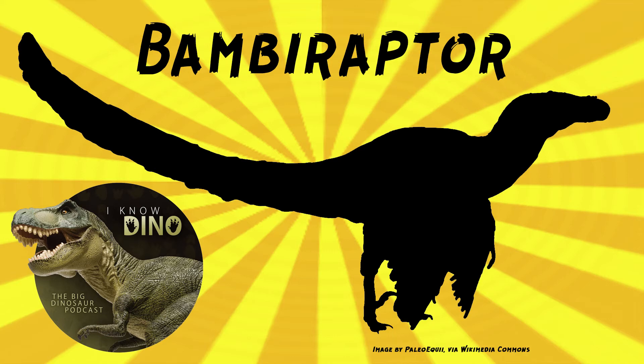The right side of the skeleton is damaged, but the rest is in good condition, though there's no end of the tail. Bambiraptor was first thought to be a juvenile Ornitholestes, and then later thought to be a new Velociraptor species, Velociraptor feinbergi.